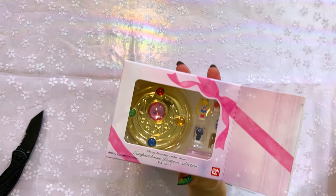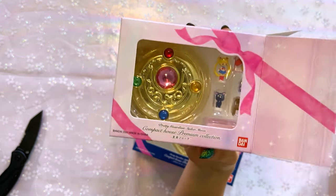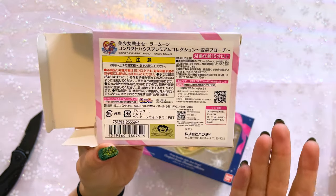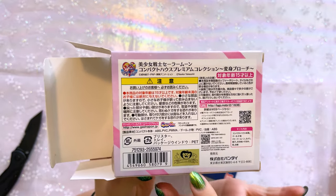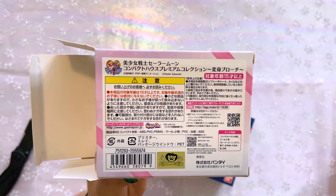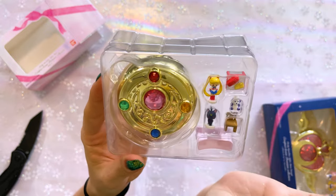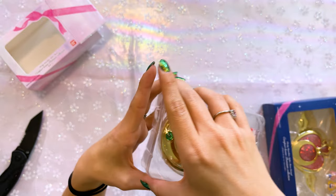The first one I have here is the Pretty Guardian Sailor Moon Compact House Premium Collection, which features Sailor Moon's original compact brooch. On the back we have a bunch of information written in Japanese. We also have the Toei Animation sticker down here, which lets you know this is a licensed product. This is the first one they came out with. It does feature a few different little pieces and also has the compact — the compact house — hence Polly Pocket.